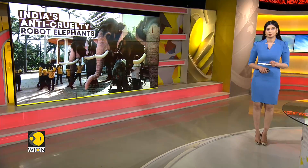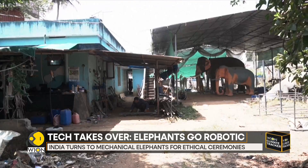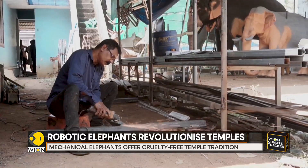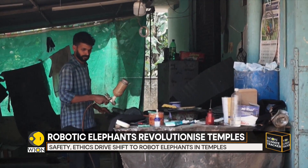Made of fiberglass and rubber, each mechanical elephant rolls around on a sturdy metal frame that can even carry a rider. Animal rights groups are loving this idea, calling it a fun and cruelty-free alternative to keeping live elephants in captivity.